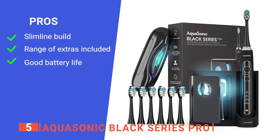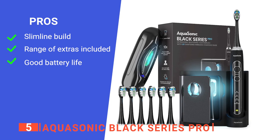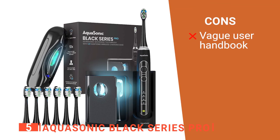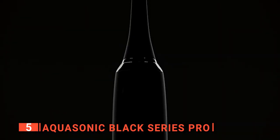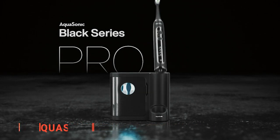Its pros are: it has a very sleek design, it comes with handy accessories, and its battery lasts for a long time. However, its instruction handbook omits how to actually use the UV sterilizer properly. The AquaSonic Black Series Pro is a very affordable device that does a great job of ensuring your teeth stay as clean as can be.